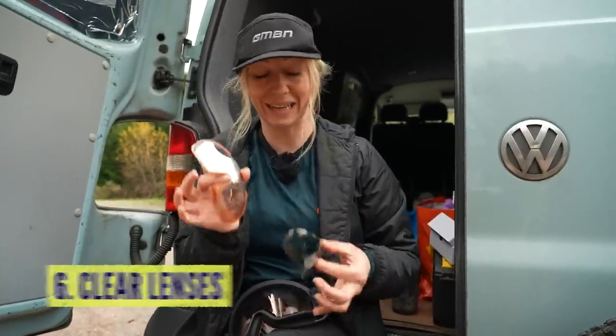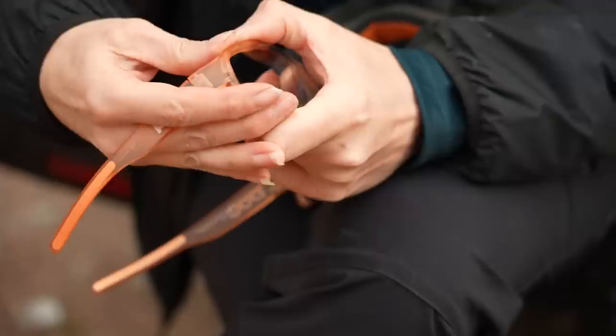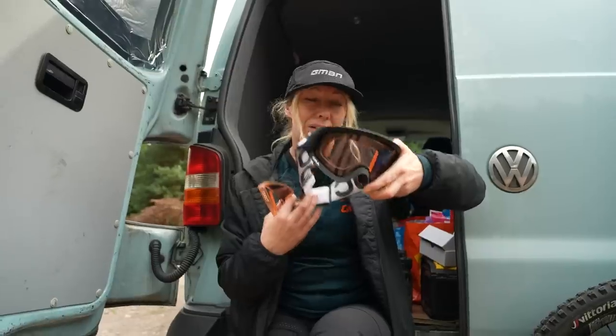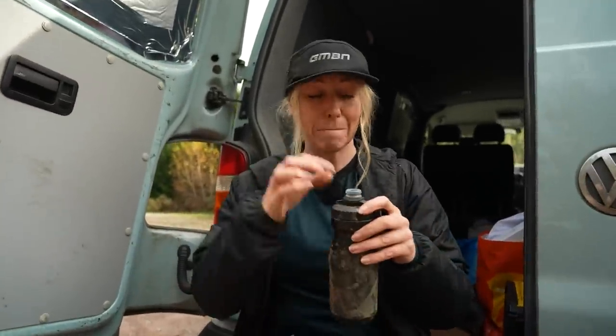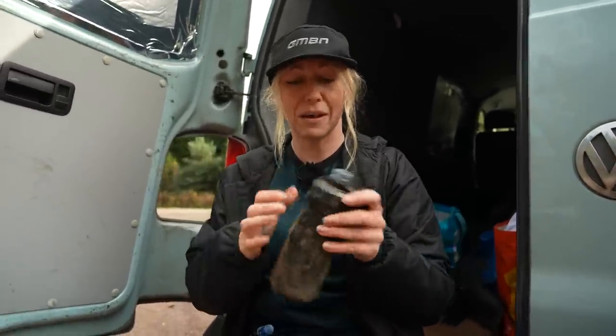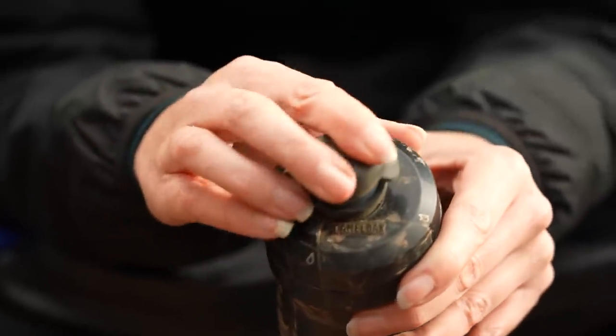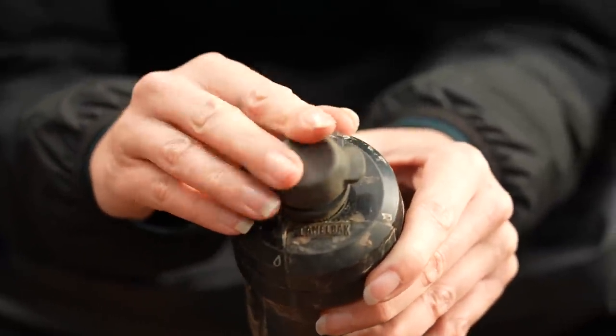Consider swapping out your tinted lenses for some clear lenses. It's less sunny these days anyway, but you still want to protect your eyes from all those mud flecks. Some people even go full coverage with a pair of goggles. The worst thing about muddy rides is getting muck or even sheep poo all over your mouthpiece.